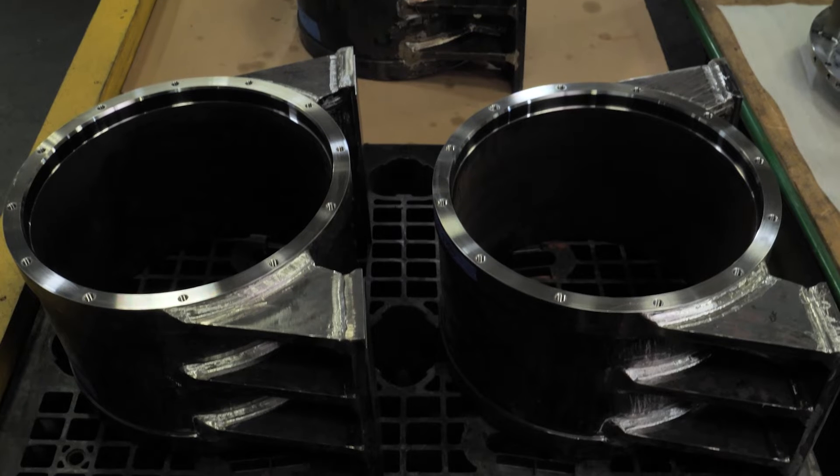With our lathe capabilities we have milling on those. With our five axis variaxis machines we have milling, we have turning, and with our horizontals we can do up to the four foot cube capacity.